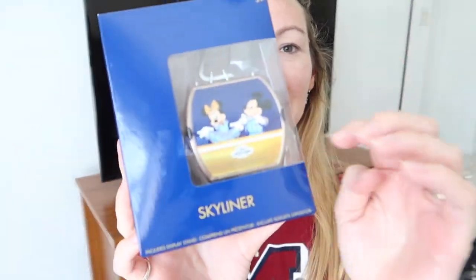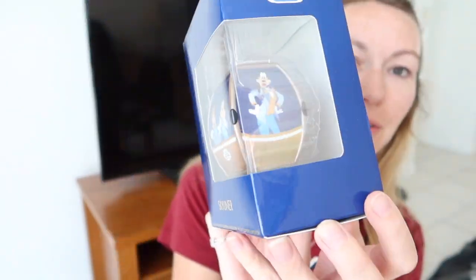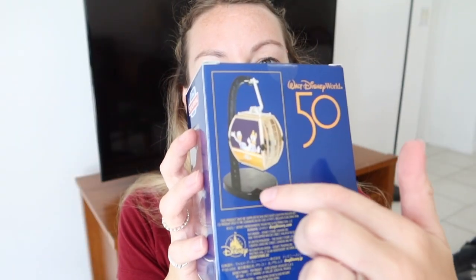This next item is also for my dad — he bought the Skyliner ornament. You've got Mickey and Minnie on one side, Goofy, and Chip and Dale and Donald and Daisy on it as well. This was £19.99. It's got a stand and it's going to be lovely for Christmas.